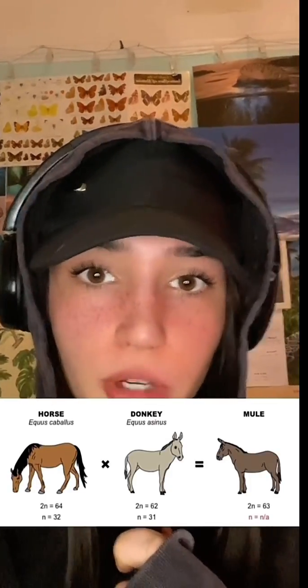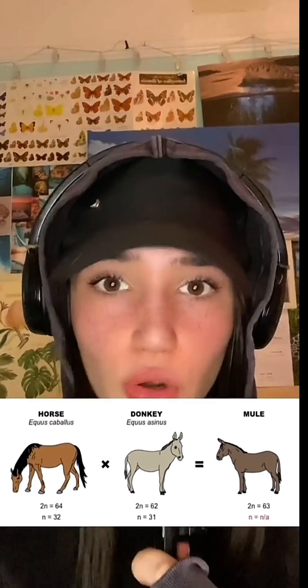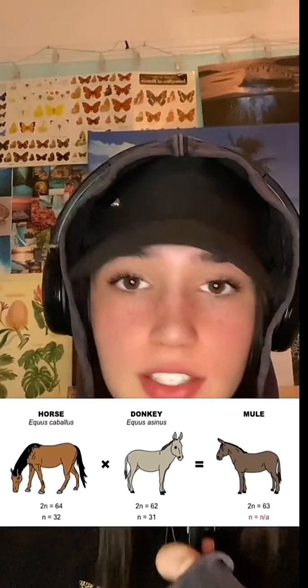This is a bit of a mouthful — it produces 63 chromosomes in the offspring. Obviously 63 is an odd number, so one of the chromosomes doesn't have a pair. In hinnies they'll look different because the extra chromosome will come from the horse, and in mules they will look different because the extra chromosome comes from the donkey.